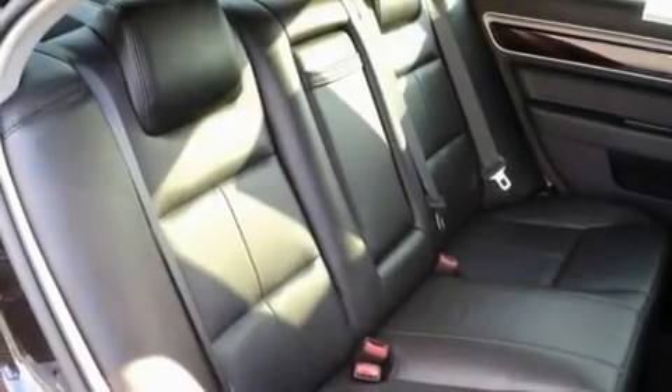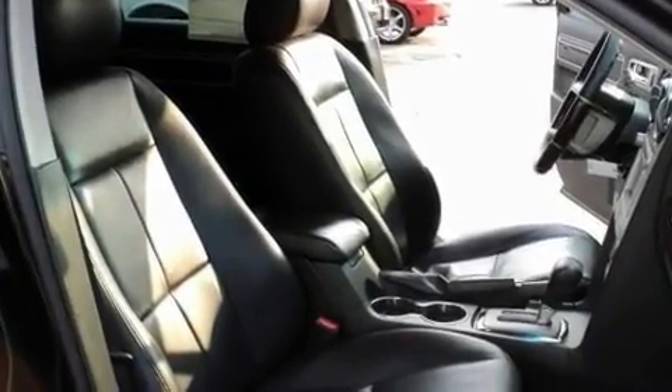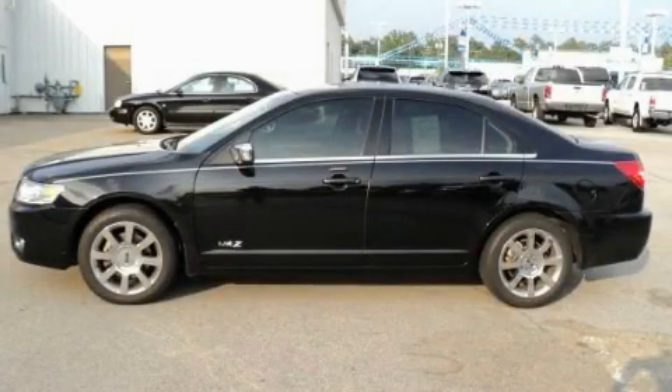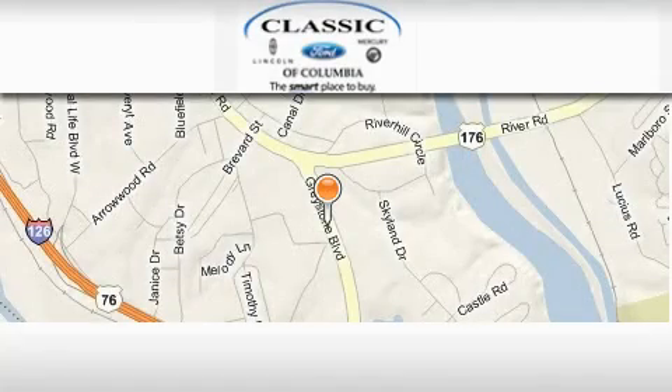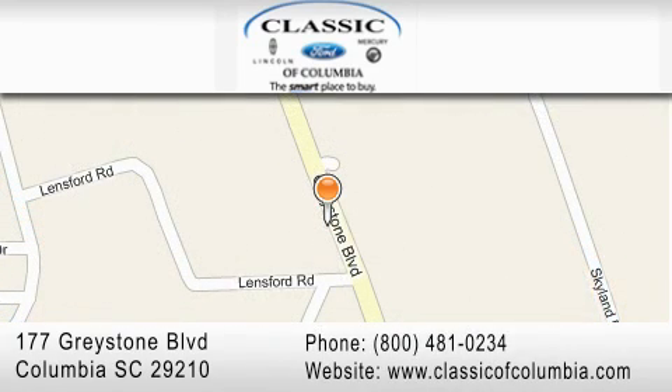With an EPA estimated rating of 27 miles per gallon on the highway, fuel efficiency is still high on the list of priorities. We invite you to contact us today to learn more about this vehicle. Classic Ford of Columbia is located at 177 Greystone Boulevard in Columbia. Our goal is to exceed all of your expectations to ensure that you'll return for future visits.